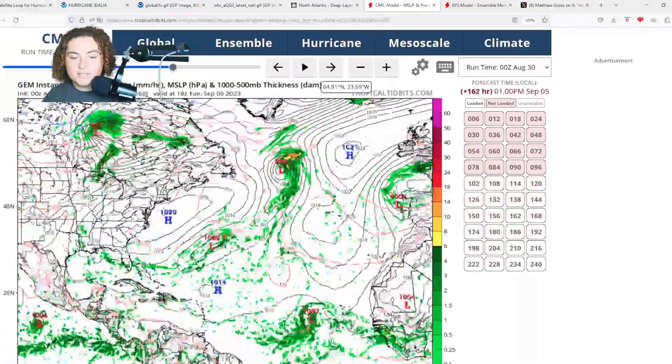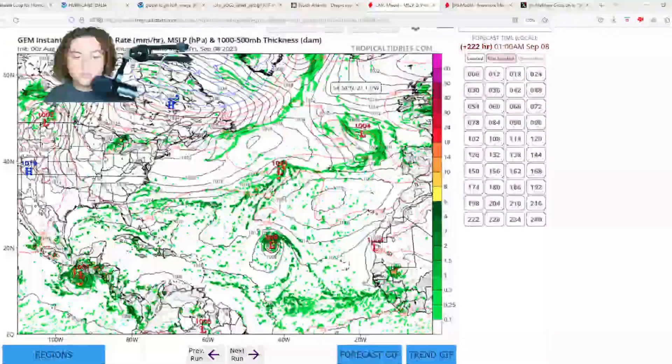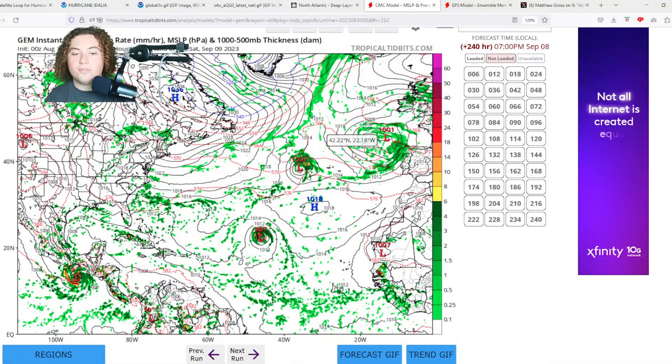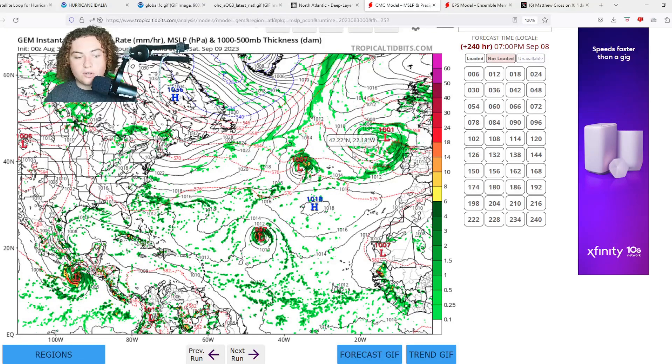The CMC run is also pushing this very far to the north, although I don't entirely trust that it goes that far north that early out, primarily due to the steering currents and all the other conditions. But a lot of these models are calling for tropical development, and after what we saw with Idalia and Franklin, I think we need to pay very close attention to this.